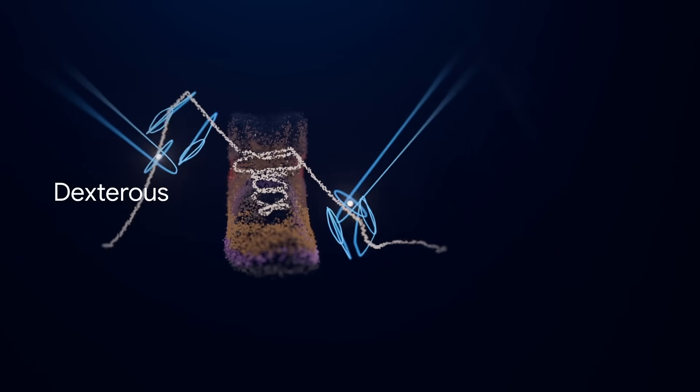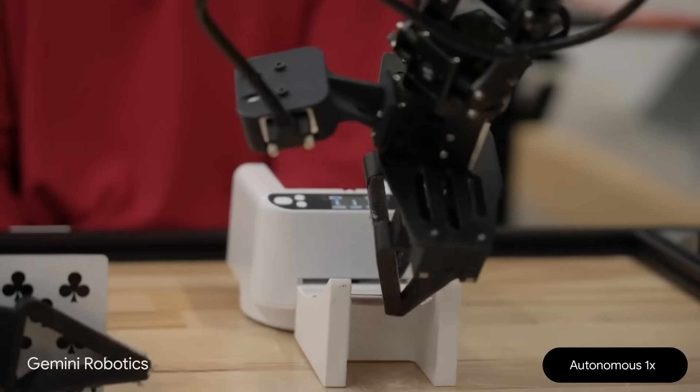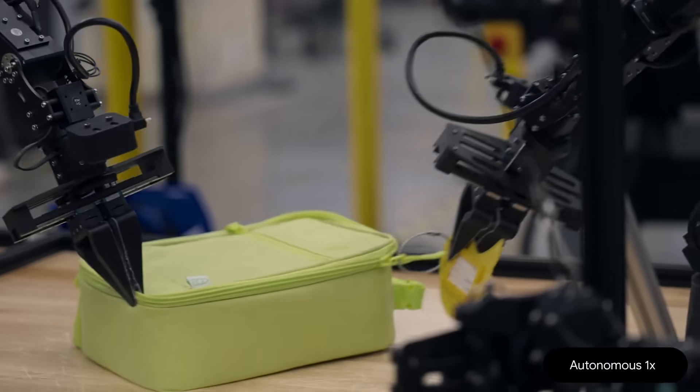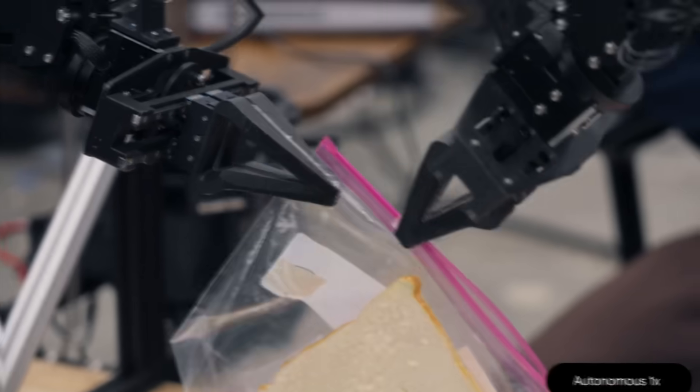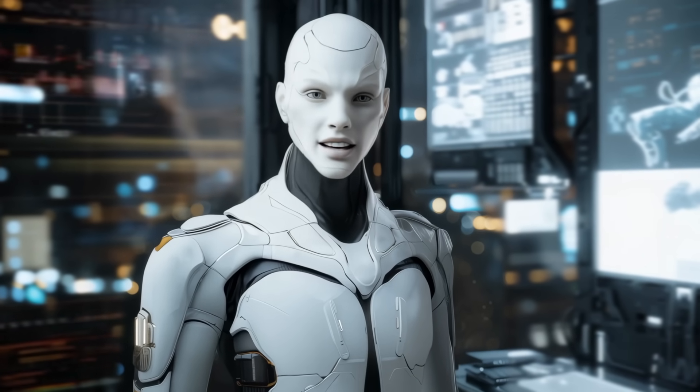Gemini Robotics has been shown to handle really fine motor tasks. Google DeepMind even has short clips of the robot's manipulator arms folding paper or picking up pretty fragile items without wrecking them. That level of precision is a big part of why people are calling this model a game-changer.